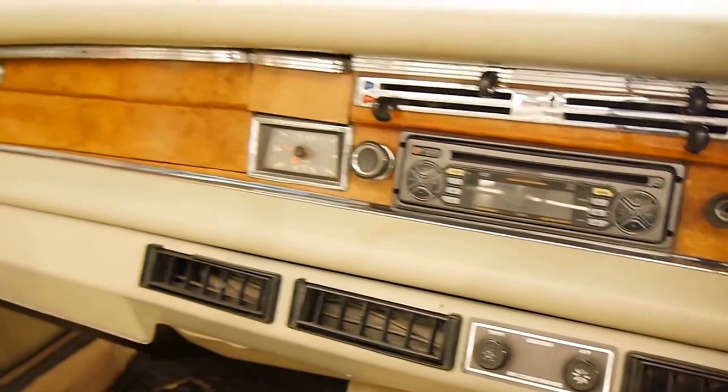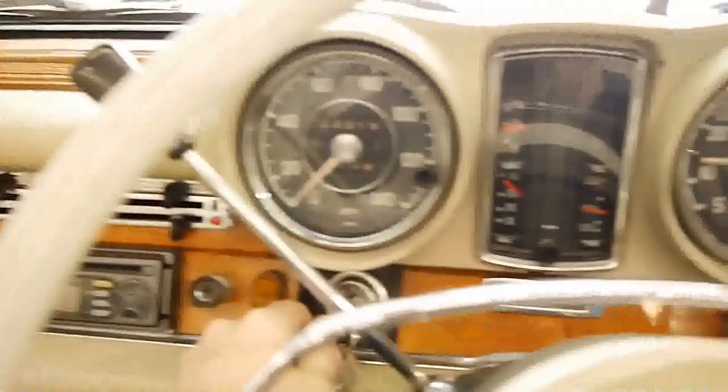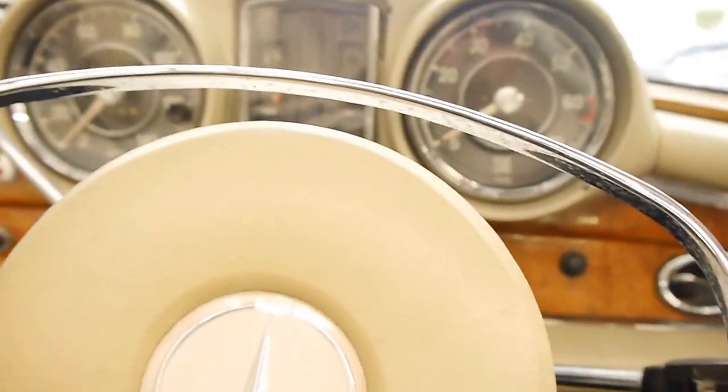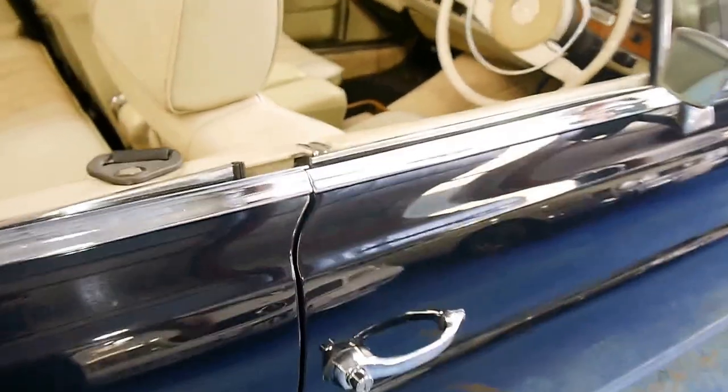Air conditioning blows. I am going to shut it down now. That beautiful clunk.